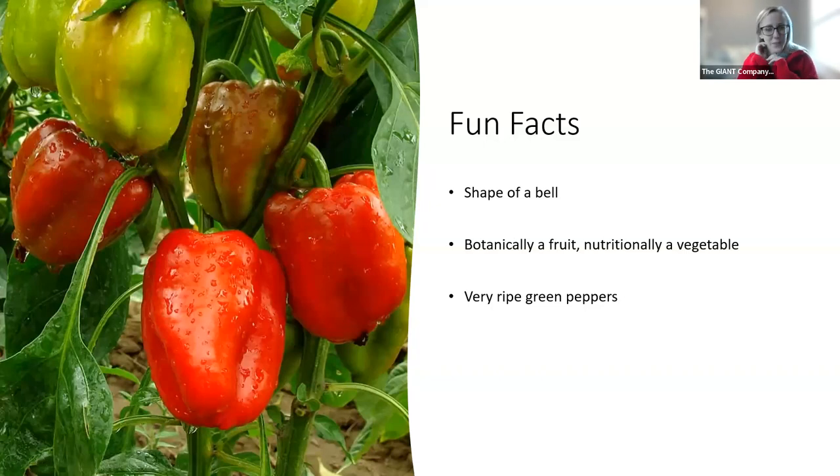Let's start off with some fun facts — always my favorite thing to do with our Produce Spotlight. Why are bell peppers considered to be bell peppers? Why do they have those names? It's because they look like a bell. When they were discovered, they felt like they looked like the shape of a bell, hence why they got their name.